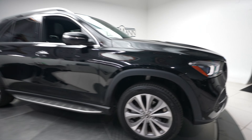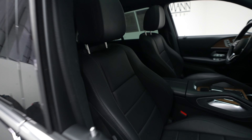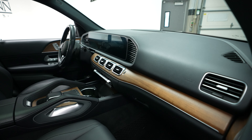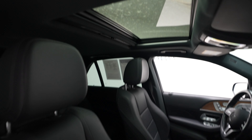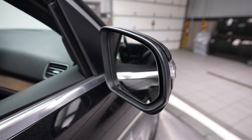You have a black exterior with a black interior. It's nice wood grain accents — pretty sharp. Sunroof. Blind spot assist.